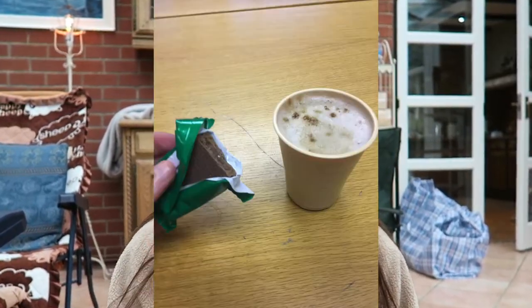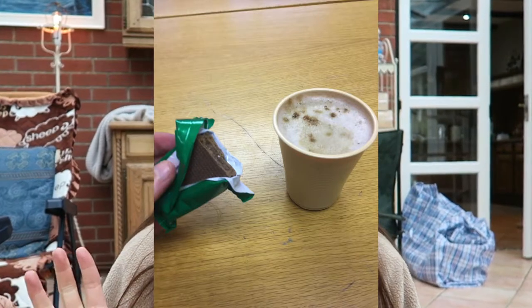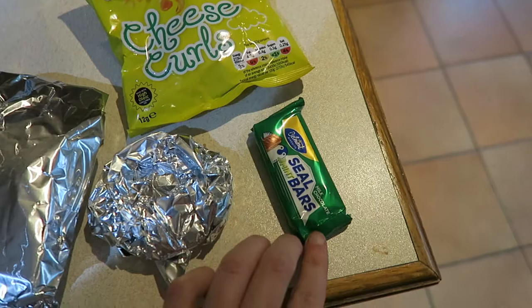I'm never usually that hungry in the morning at work because I get up at half past six. At work in the morning I usually have a mocha from the machine — it's an express chalk — and I also have a little chocolate bar or a biscuit, like a digestive biscuit type thing, with that.